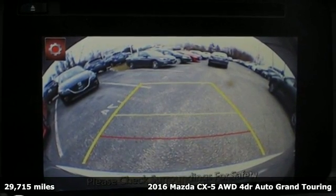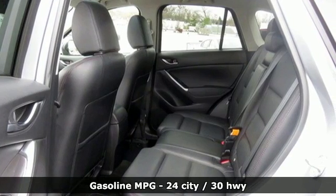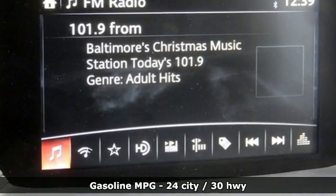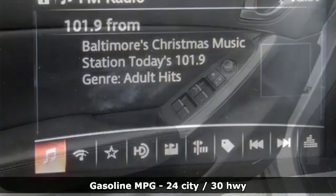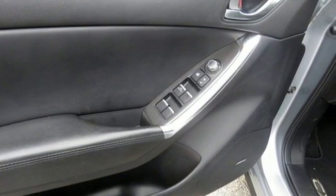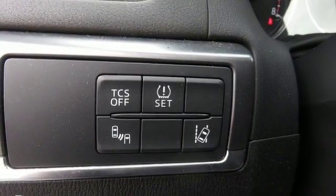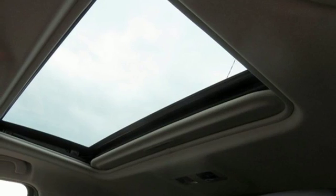Features include automatic transmission, front heated leather sport seats, integrated navigation system with voice activation, auto dimming rear view mirror, dual zone climate control, power heated mirrors, streaming audio, power sliding and tilting sunroof, doors and push button start proximity key, and i4 engine.